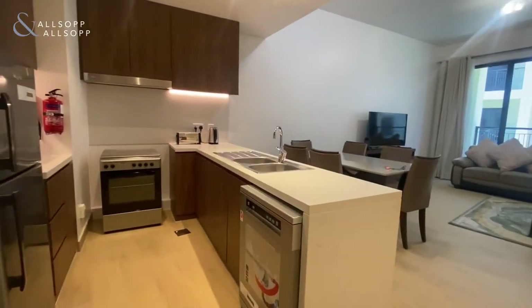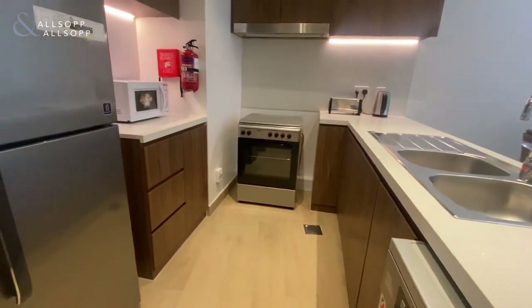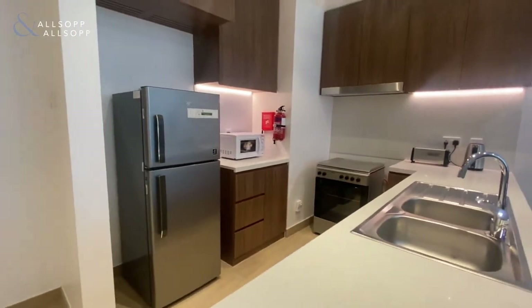Hi guys, Sean here from Allsop and Allsop Real Estate. Today we have a two-bedroom apartment fully furnished in La Cote La Mer.